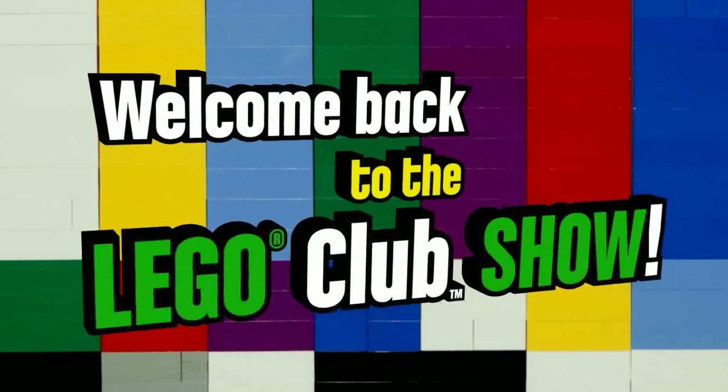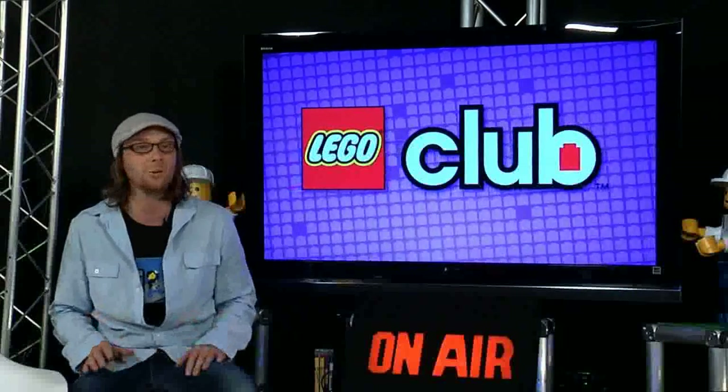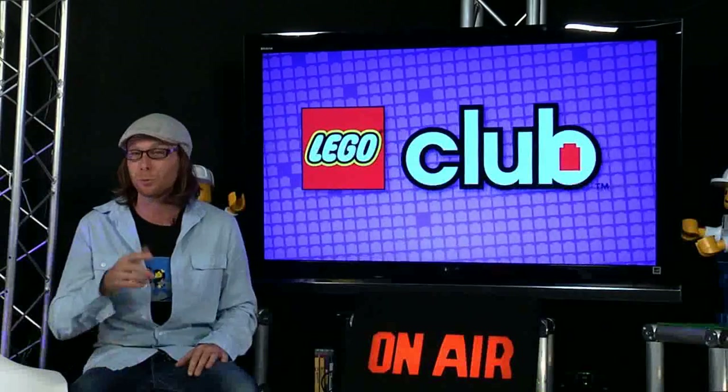Welcome back to the LEGO Club Show! Last fall we set out for Northwest BrickCon, a fanfest in Seattle where we met the builders of Battle Bugs — a whole collection of creepy, crawly creations ready for combat.